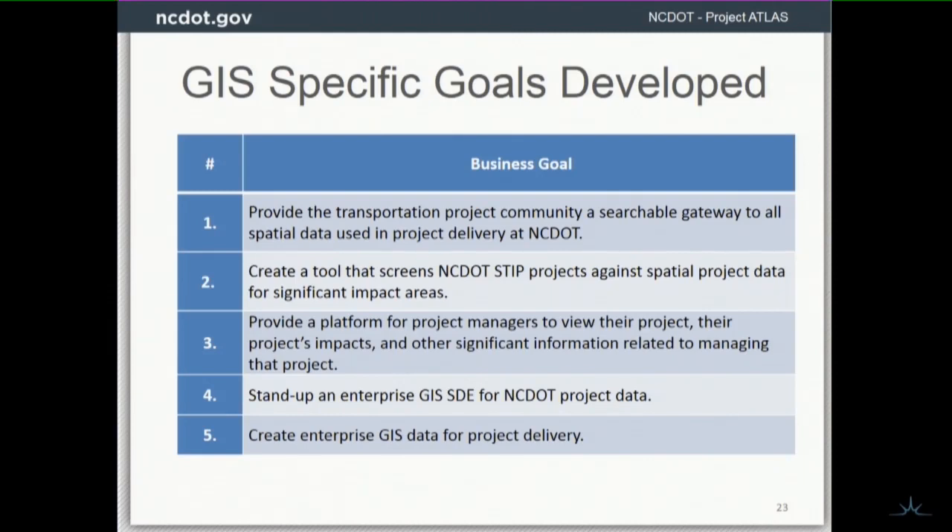We also want to create a tool that can help screen transportation projects against spatial data for significant impacts. We want to provide a platform for project managers and project teams to better understand and manage their projects. And we needed to stand up SDE and create some data.